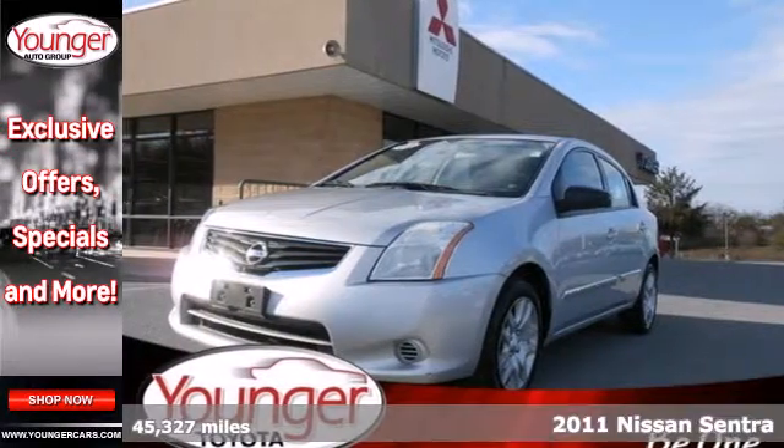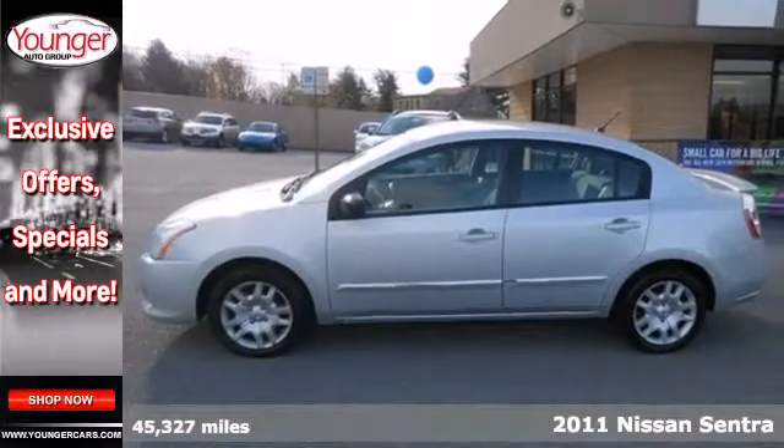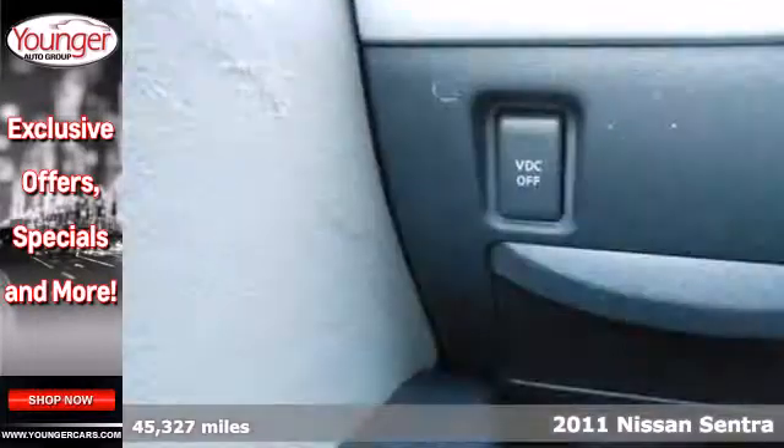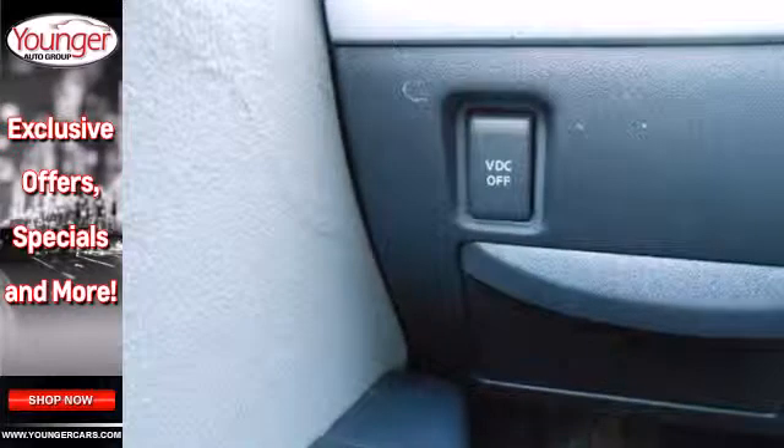It's a 2011 Nissan Sentra. Stylish and safe, it comes standard with a tilt-adjustable steering wheel, one-touch power windows, remote power door locks, air conditioning, and McPherson strut front suspension.